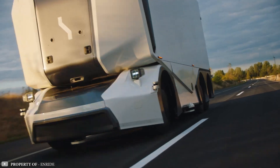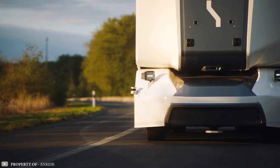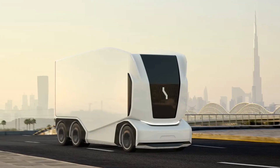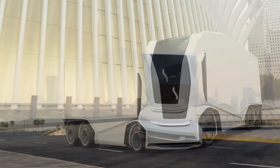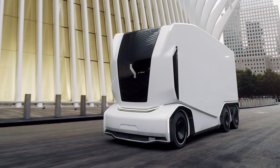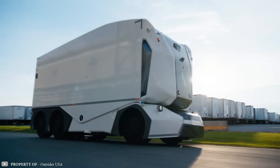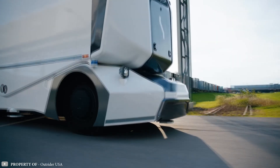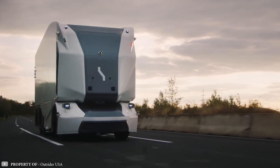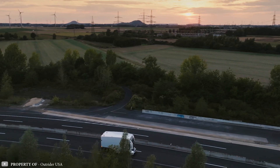Swedish electric transport specialist company Einride has developed a unique freight vehicle called the Teapot. This vehicle lacks a traditional cabin and windshield, resembling a stylized container more than a typical truck. The container is seven meters long and can accommodate 15 standard pallets. It has a maximum total weight of 20 tons and a range sufficient to cover 200 kilometers.